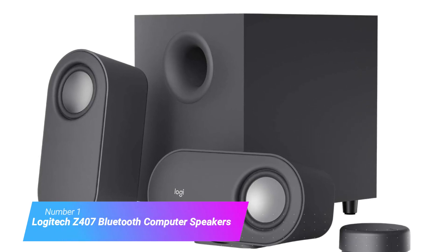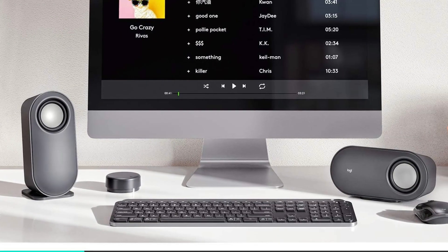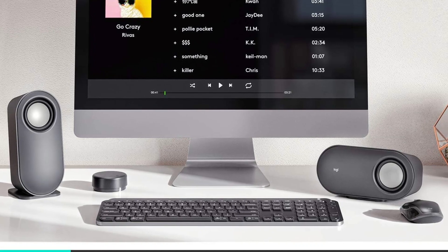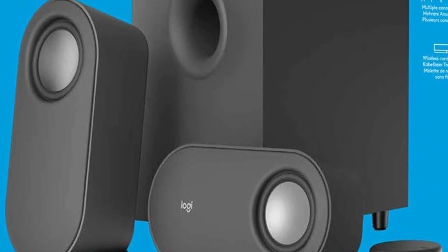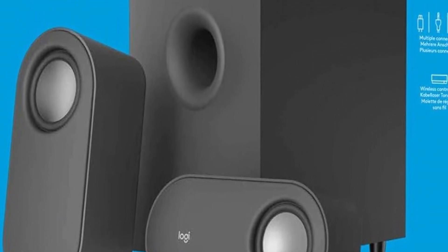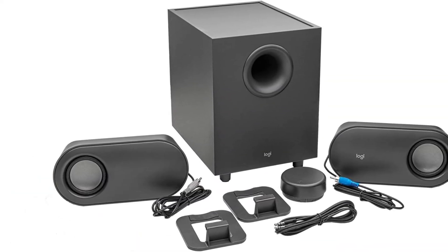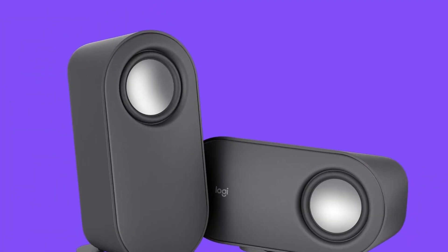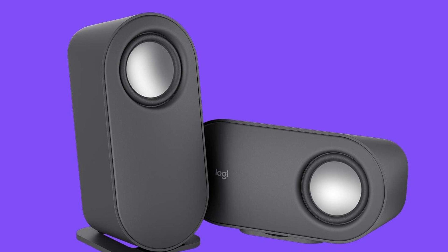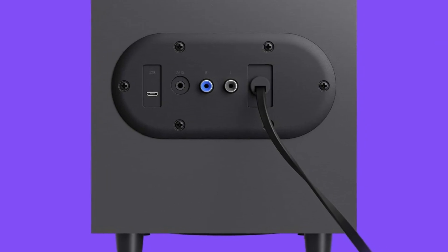Number 1: Logitech Z407 Bluetooth Computer Speakers. The Logitech Z407 Bluetooth Speakers are the only speakers a gamer needs in their setup. With Bluetooth, micro USB, and wired connections, listeners can connect almost any device to the Logitech Z407 and easily switch between multiple sources with the wireless control dial. The Z407 pumps out an ample 80 watts of power and utilizes digital signal processing (DSP) to ensure high, mid, and low tones are all distinguishable. The included subwoofer produces 20 watts of room-rattling bass, giving a cinematic experience to game playing or movie watching.